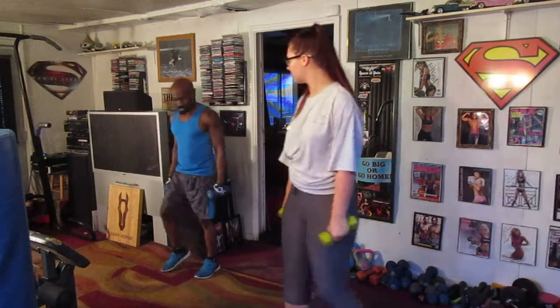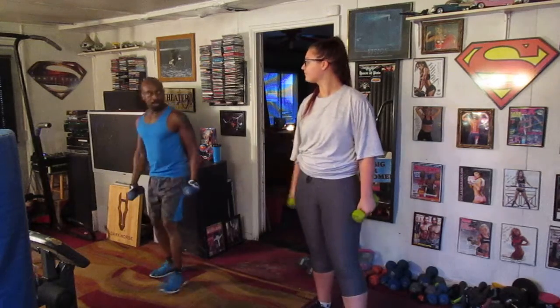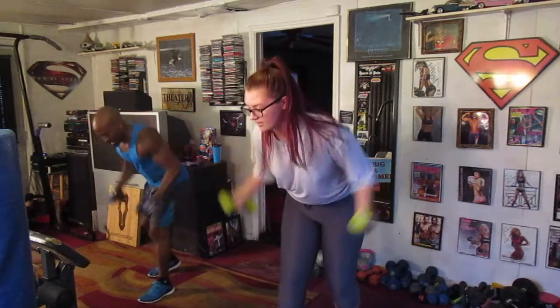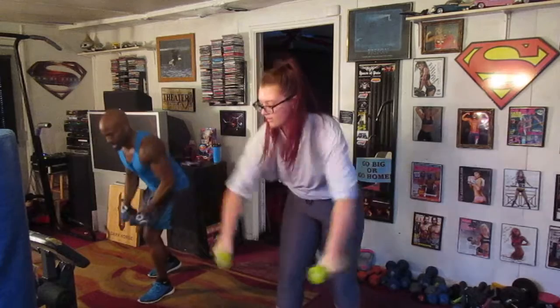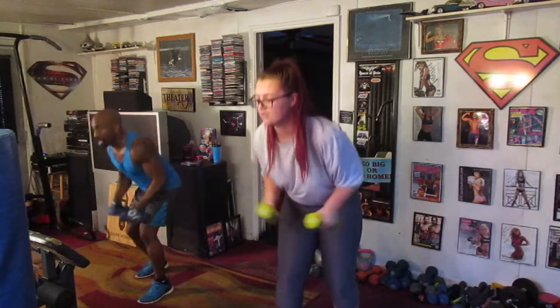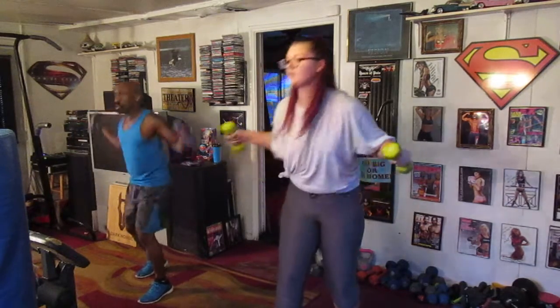We're going to do 20 eagles. Same form. We're going to drop down and then pump just like this. We're going to do 20. Ready? Take it straight up top. Coming in. 1, 2, 3, 4, 5, 6, 7, 8, 9, 10, 11, 12, 13, 14, 15, 16, 17, 18, 19, and 20.